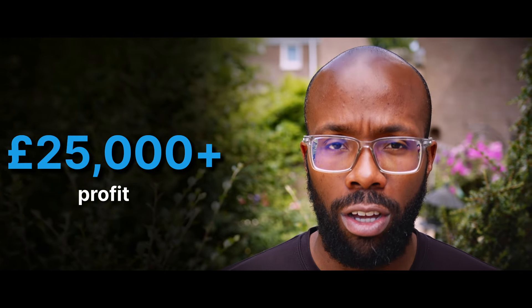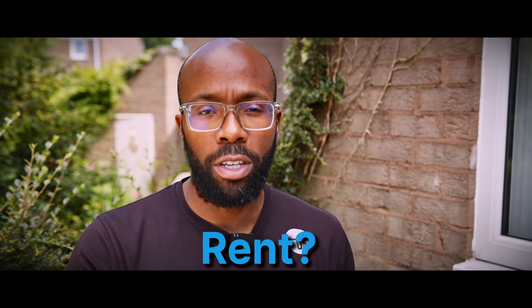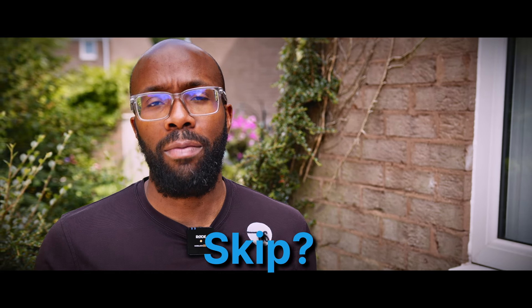I've got a key question for you: would you live in this property, rent this property, or would you just skip it? Let me know in the comments below.